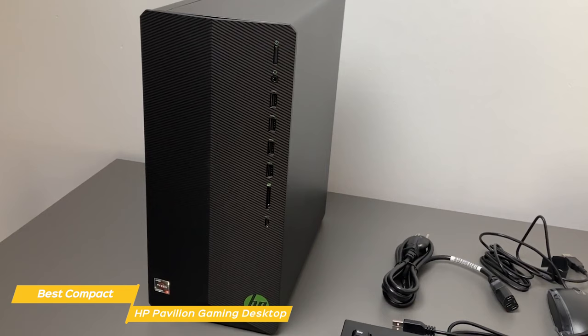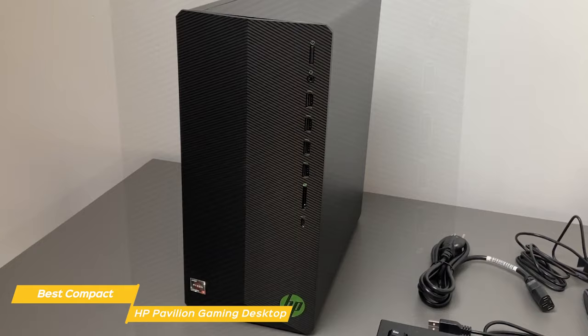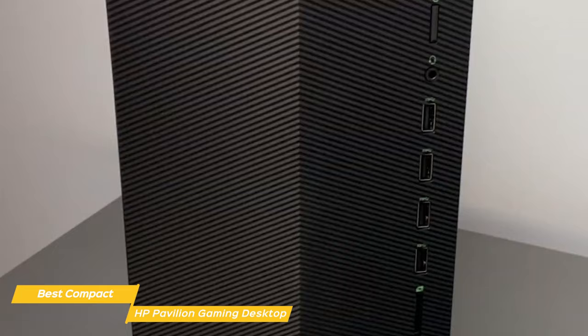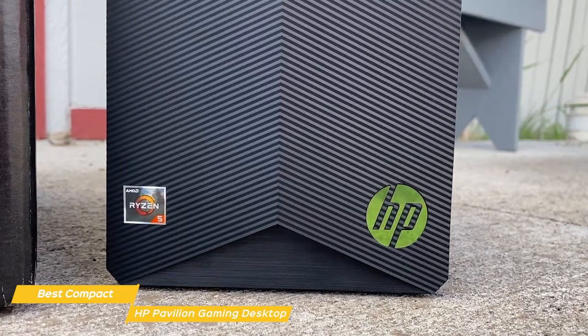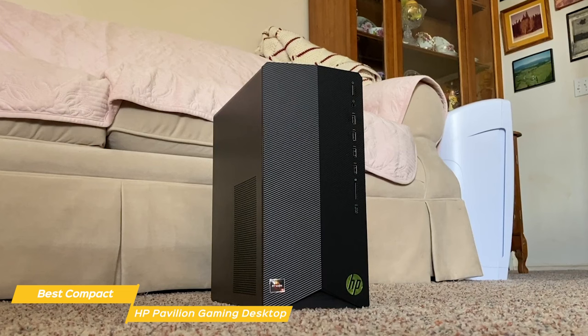Another great thing about the Pavilion Gaming Desktop is the storage — it comes with a 512GB SSD, which provides lightning-fast load times. When it comes to ports, it has a good selection including USB 3.0, USB-C, and HDMI, plus a built-in Wi-Fi card so you can easily connect to the internet without having to run an Ethernet cable. Overall, the HP Pavilion Gaming Desktop is a great option for gamers who want a respectable and stylish PC at a very affordable price tag. With its great performance, ample storage, and sleek design, it could be the ideal budget gaming PC for someone on a tight budget.